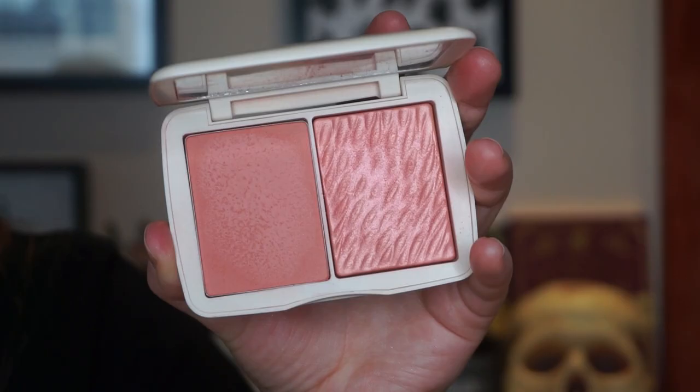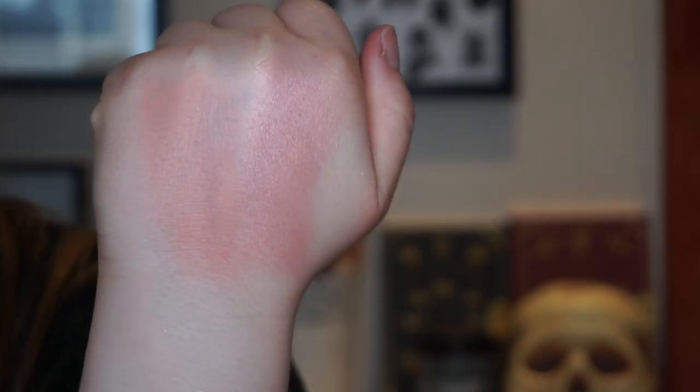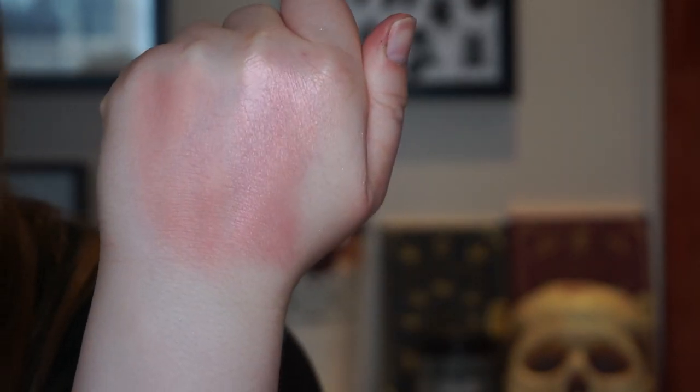The Cover FX Monochromatic Blush Duo in Pink Dahlia is a beautiful blush formula — the matte side blends really well, the shimmery side isn't too shimmery, just nice and glowing and healthy. These are super hyped and I've talked about them a lot. They're ridiculously expensive, and it's difficult to get Cover FX in Canada, but I love this blush so much.